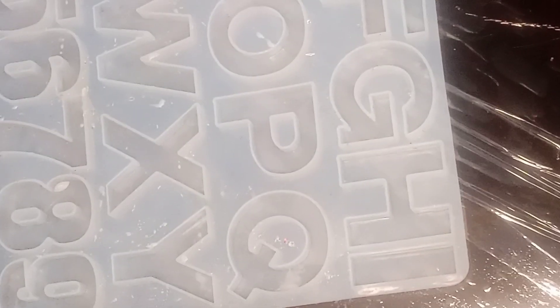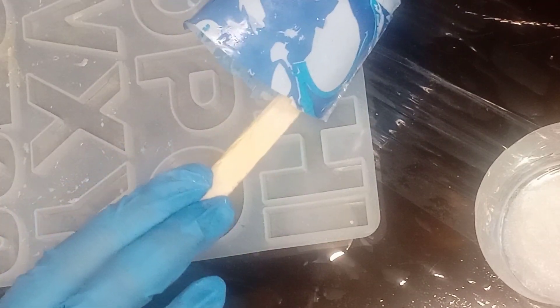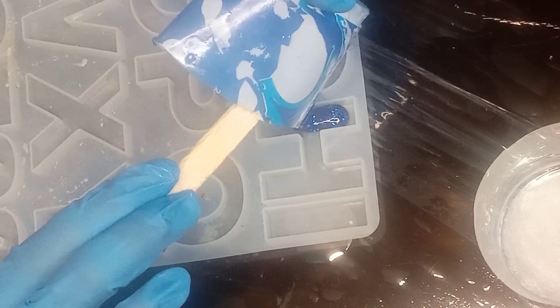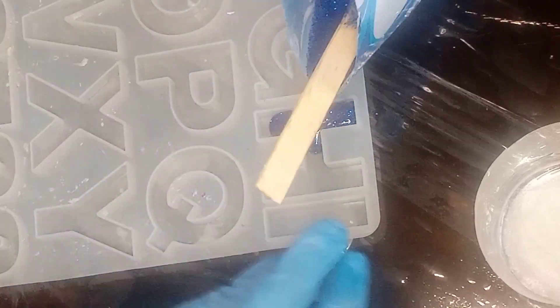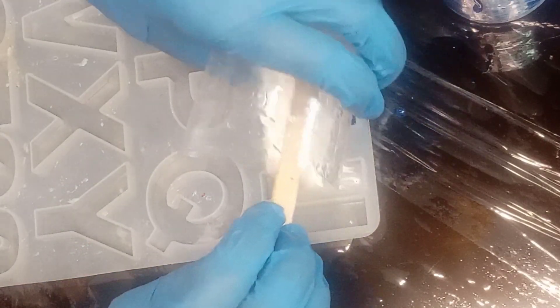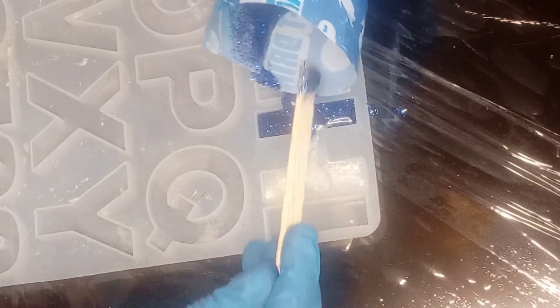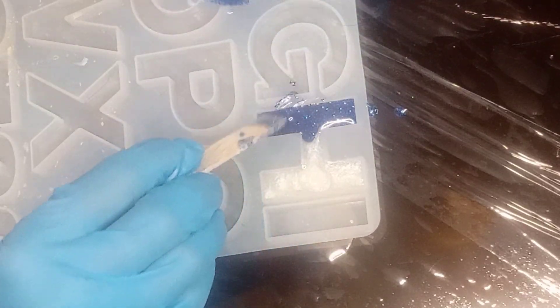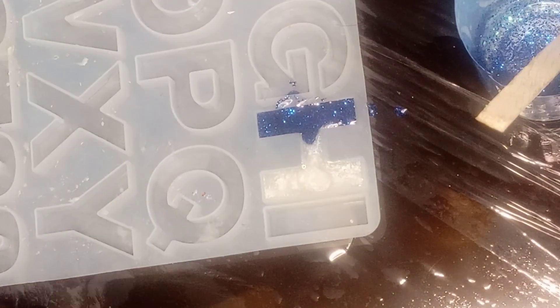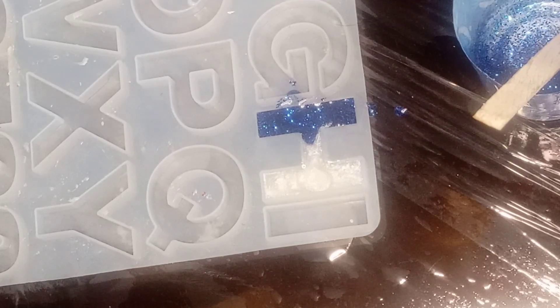Hello viewers, welcome to my channel. Today I am making an alphabet H keychain with a beautiful color combination — blue and white. Very beautiful color combination idea.